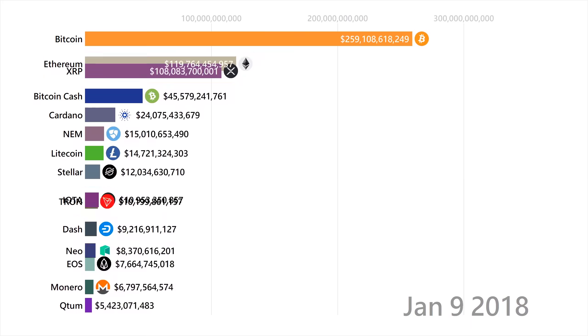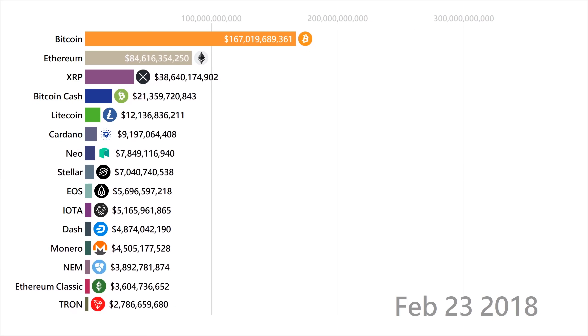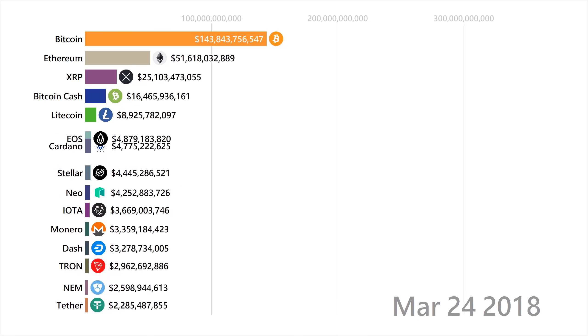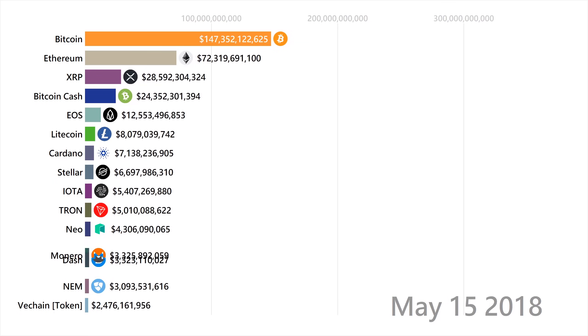Around October of 2017, you see the big name Cardano start to pop up. Cardano was created by an ex-Ethereum developer named Charles Hoskinson, and Cardano is supposedly a better version of Ethereum with a for-profit foundation. Bitcoin Gold is simply another fork of Bitcoin — there's not much to say about it.